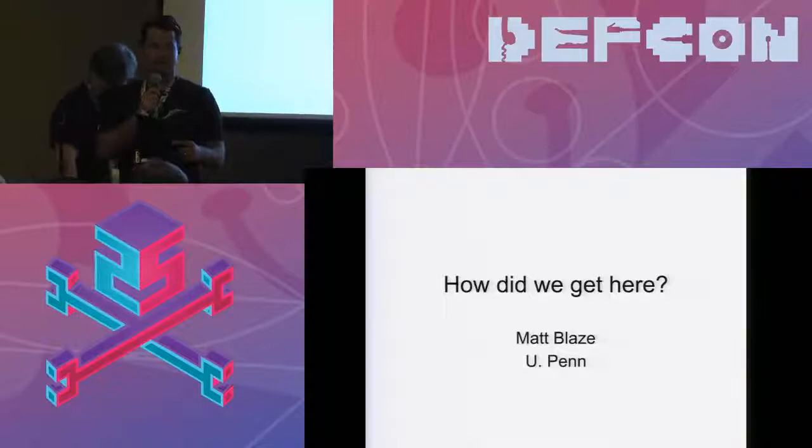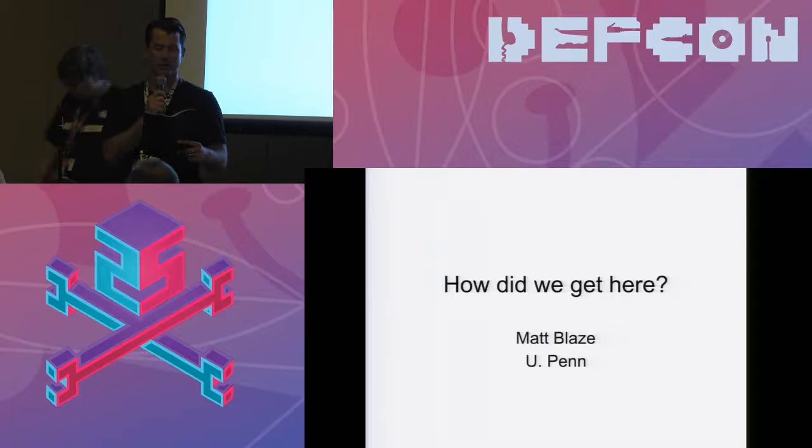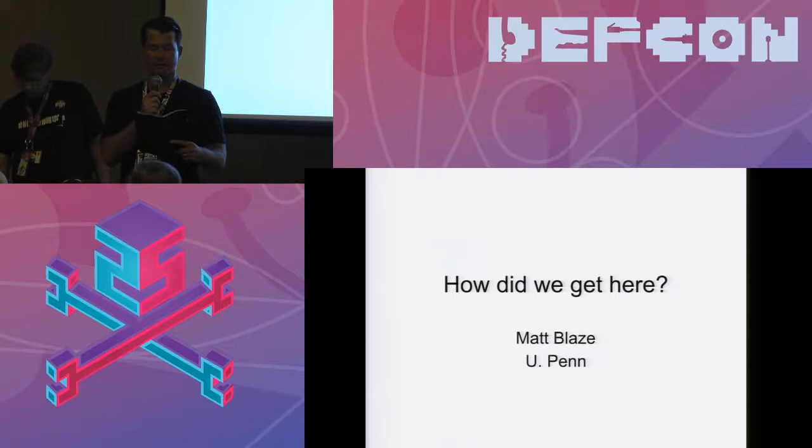The next section is: how do we get here? History of voting technology, hanging chads, and the Help America Vote Act. Matt Blaze, cryptographer and associate professor of computing and information science at the University of Pennsylvania, will take it from here.